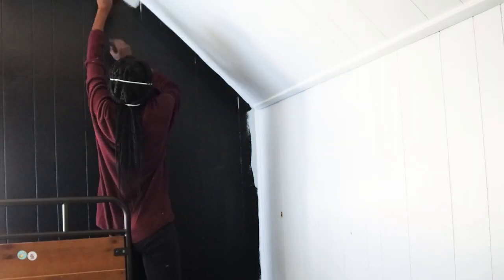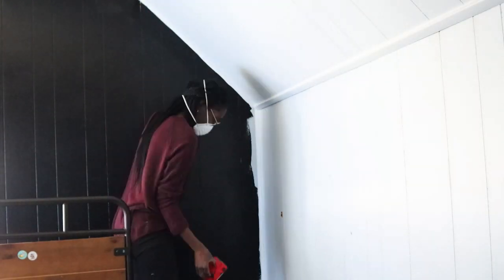Have you guys tried this trim brush in any of your paint projects? It saves so much time around the edges — so much time.